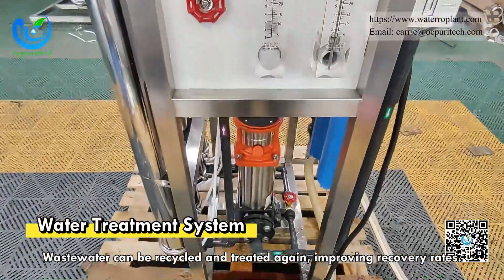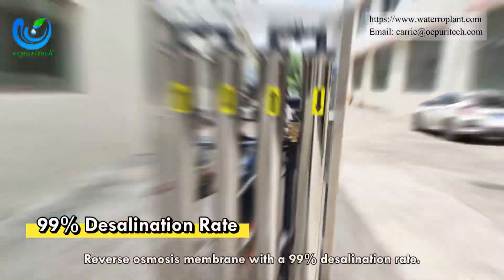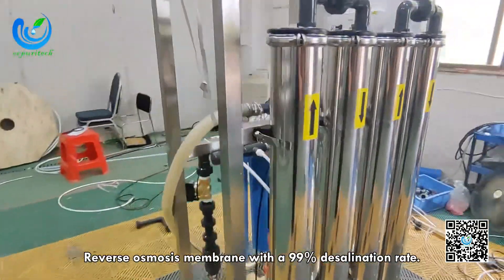Wastewater can be recycled and treated again, improving recovery rates. Reverse osmosis membrane with a 99% desalination rate.